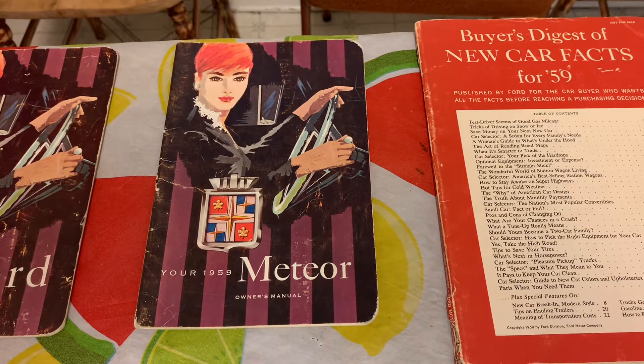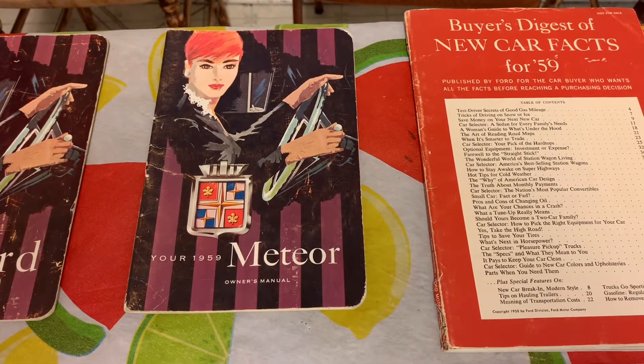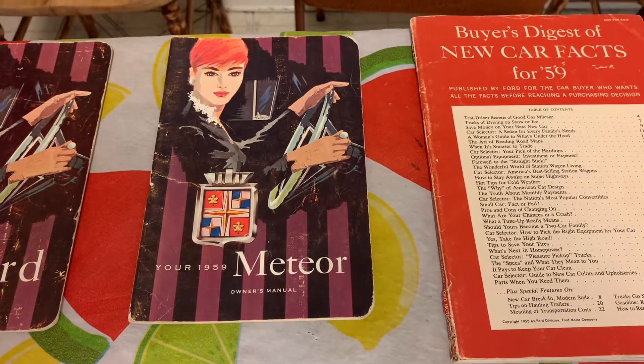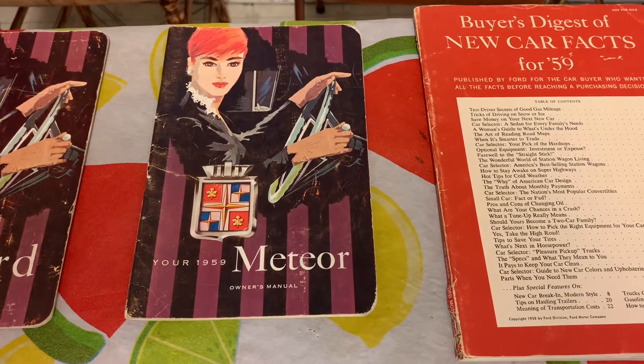In '59, the Meteor engines that were available were the 223 inline six, the 332 two-barrel V8, and the 361 four-barrel V8.